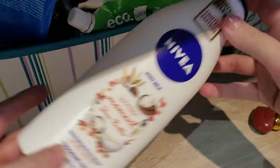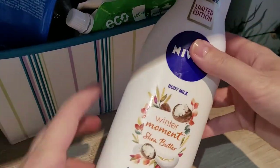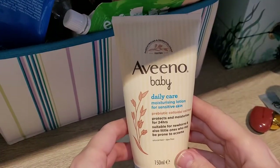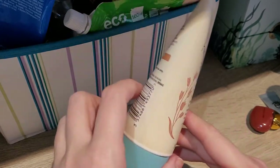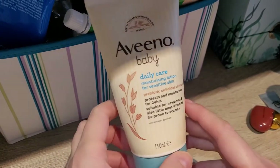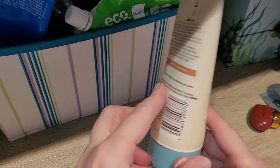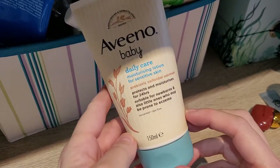Then Nivea body milk, Winter Moment Shea Butter — I would definitely repurchase but I don't have that one because I have a few more to go through. And we have Aveeno — it's a baby cream. I actually used it on my kids but then I didn't need it for them anymore so I used it up. Daily Care Moisturizing Lotion — this is actually really good.